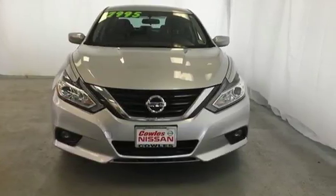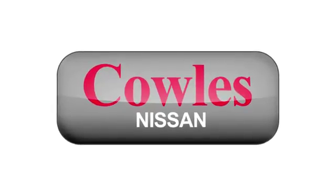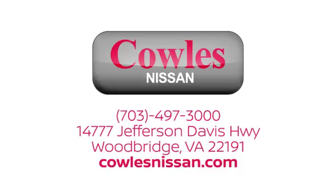Make sure to stop in for a test drive. You're not just a number at Kohl's Nissan — you're a family member. We work hard to make owning a new vehicle easy, fun, and affordable. We're conveniently located at 14777 Jefferson Davis Highway in Woodbridge.